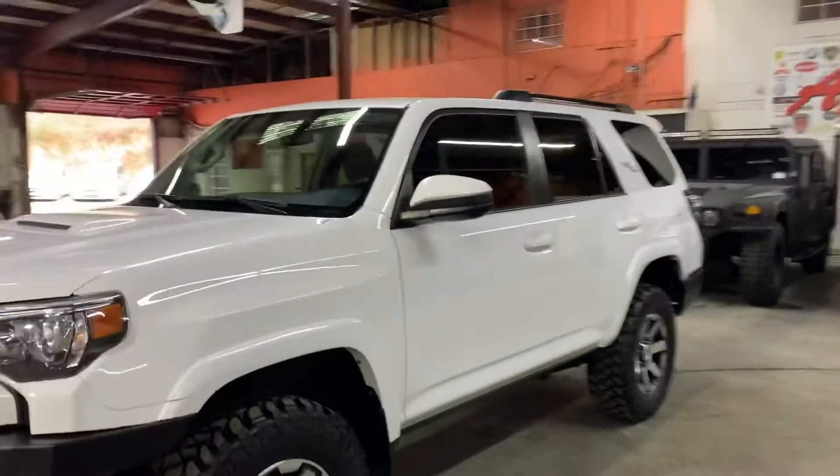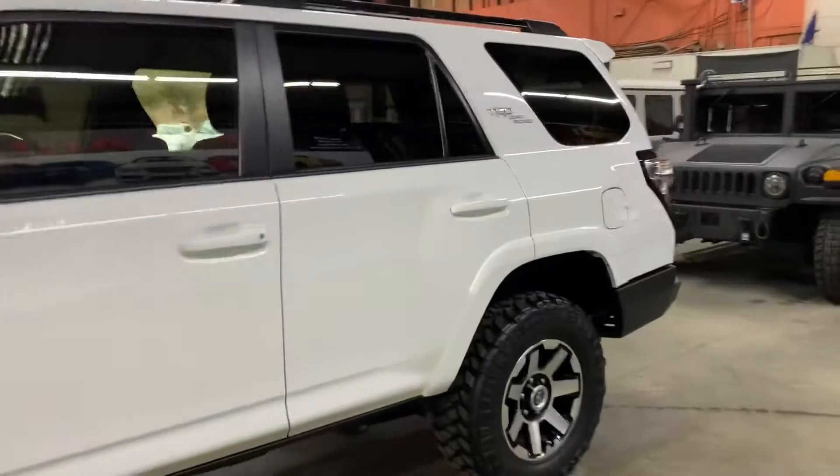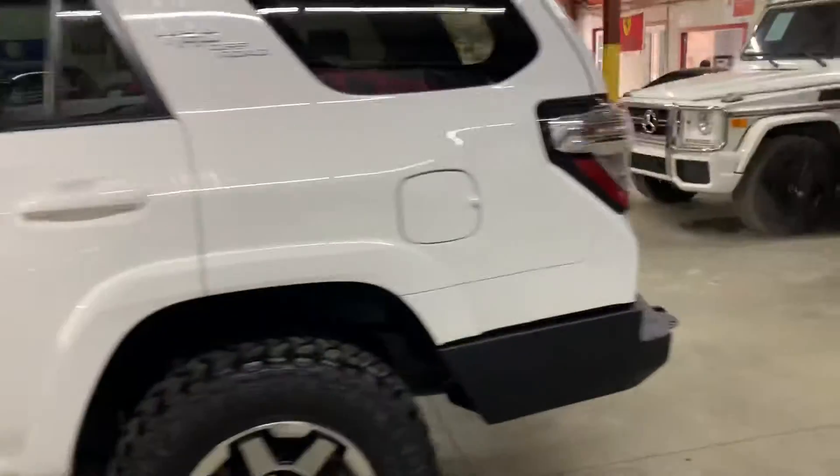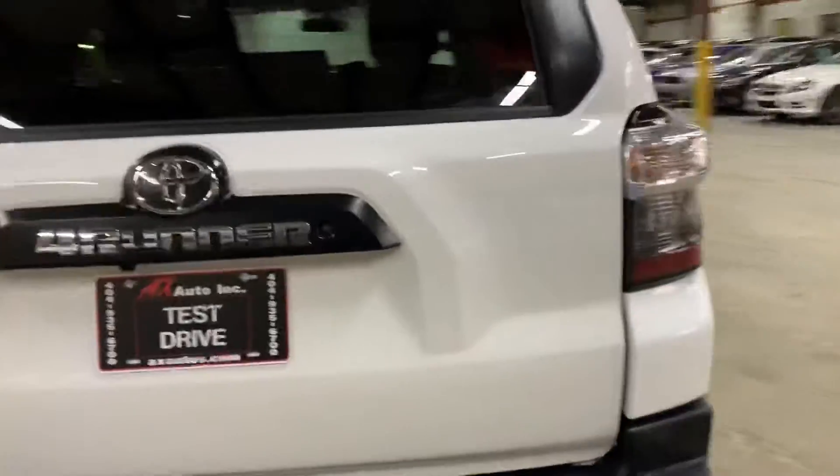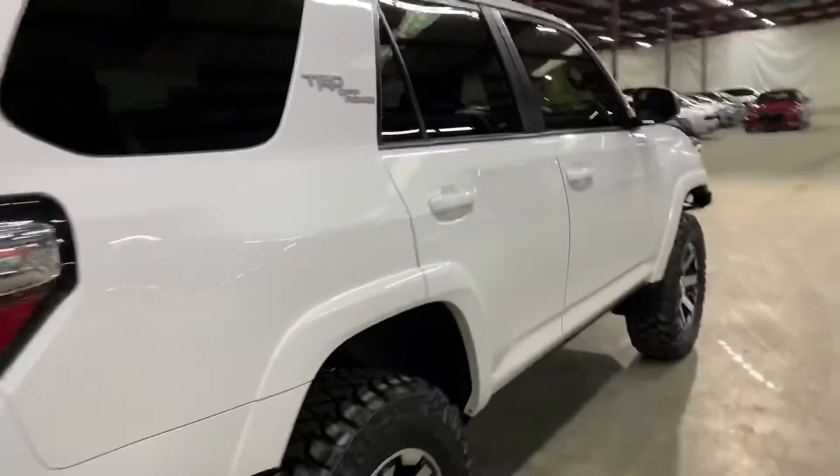Hello guys, it's AX Autos here at Oakland and Georgia. Today I'm going to be showing you around this nice 2019 Toyota 4Runner. I'm going to give you a quick tour around it and we'll go inside and check out the interior. Once again, this is a 2019 Toyota 4Runner.